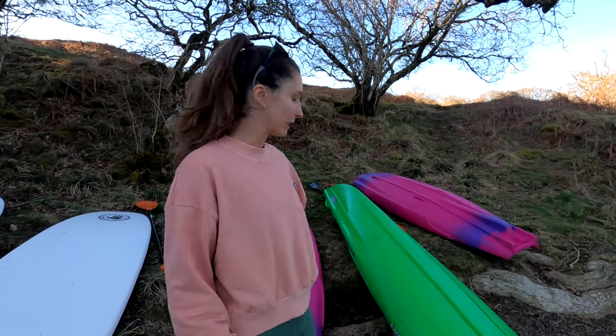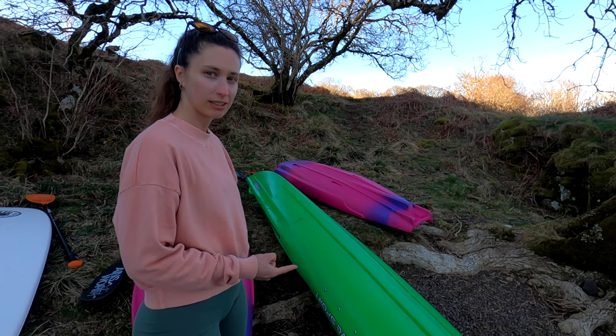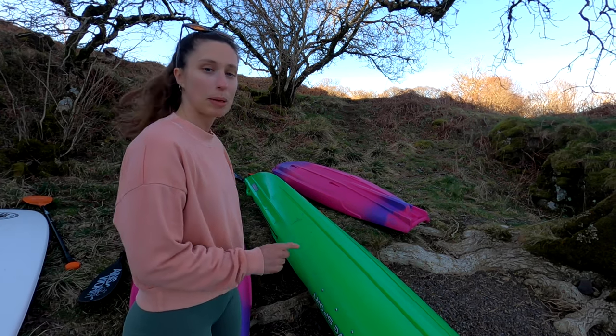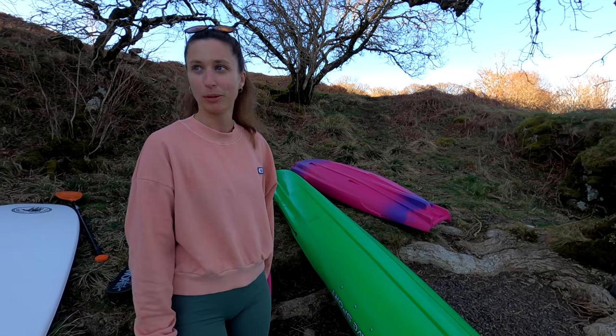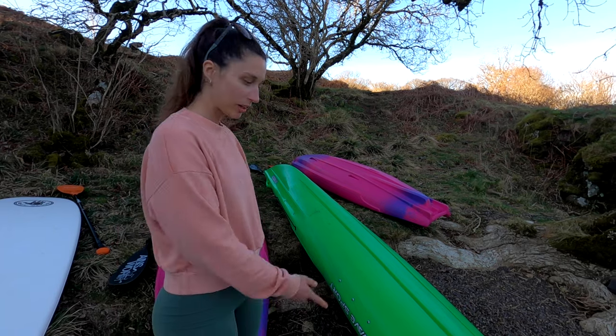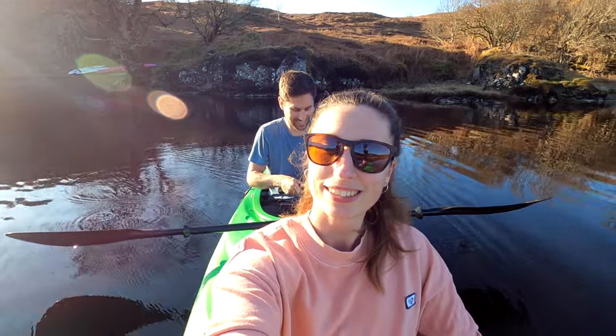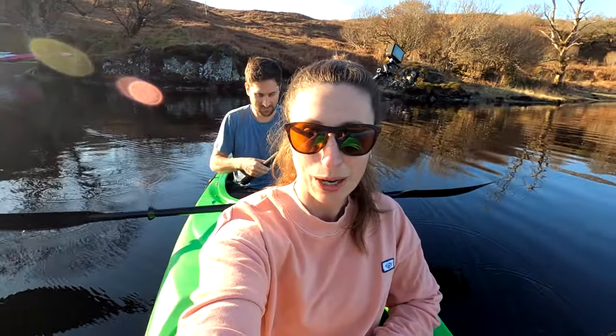We're going in the double kayak, and maybe tomorrow we'll do paddle boarding since we don't get as much time to do kayaking. We've just made it into the water — it's so peaceful and still. The water is so calm. I feel like whispering because you can't hear anything other than the sounds of nature and Johnny paddling.